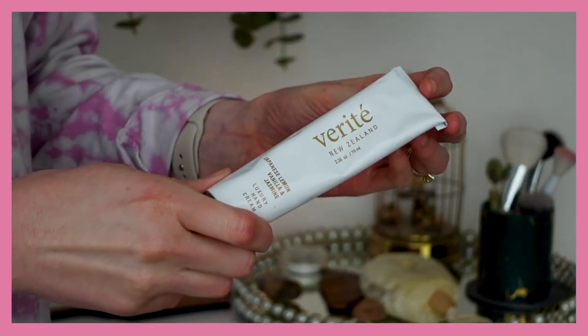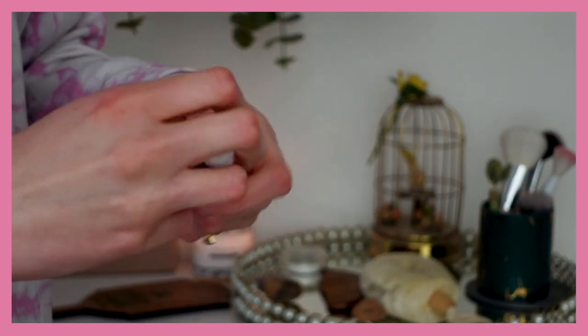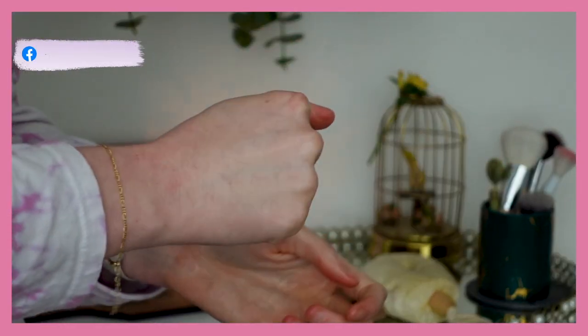This month's Boxwalla — I saved the box. I got a hand cream, and at first I'll be straight up, I was kind of like, a hand cream? That's a boring product to get. But I've actually used this quite a bit. It's from the brand Virate New Zealand and has Japanese lemon, vanilla, and jasmine. This stuff smells amazing. It's not an oily hand cream — super lightweight, super absorbent, and non-greasy. My hands look really nice after I use it.